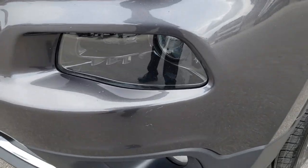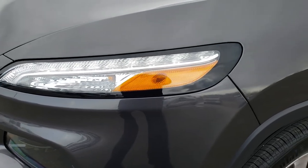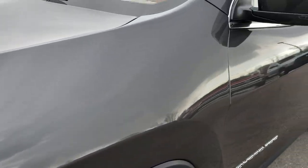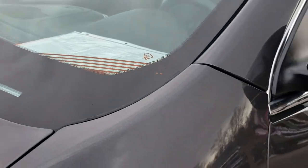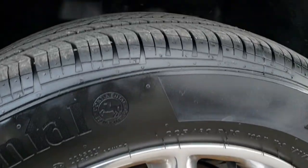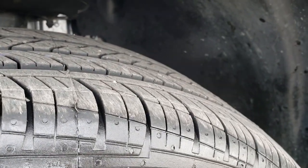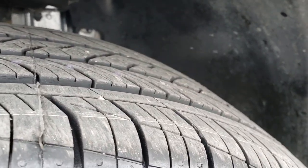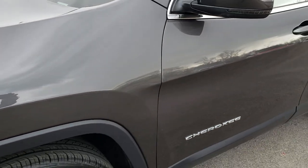It has the projector headlamps, the factory fog lamps, and the LED running lights. Granite crystal is the color. You can see it has the heated windshield, and this vehicle has the 18 inch polished aluminum rims. It also has brand new Continental Contatrac tires — 225-60 R18s — brand new all the way around. We put those on in our safety inspection.